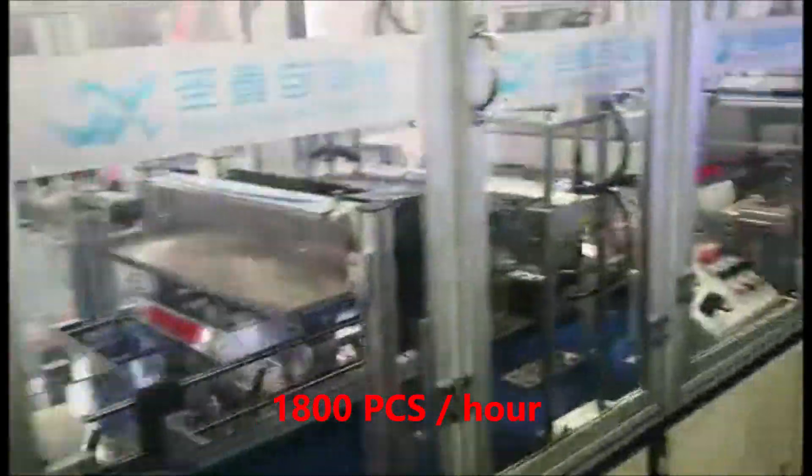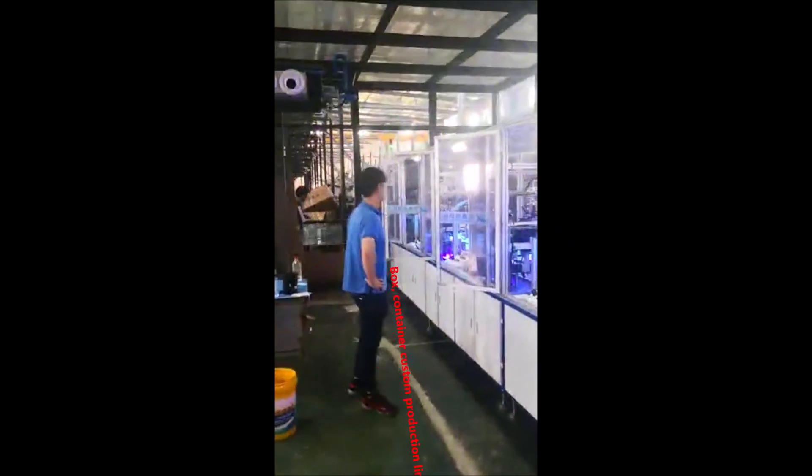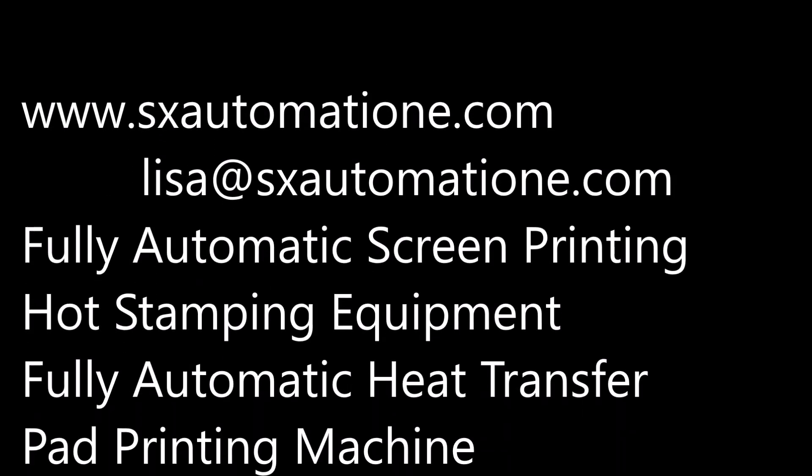Output capacity of 1,800 pieces per hour. Box container custom production line, with capacity up to 2,800 pieces.